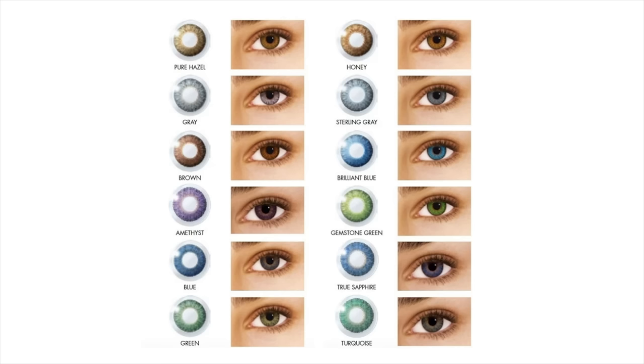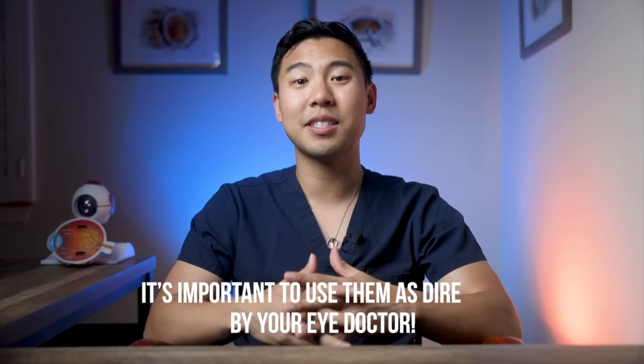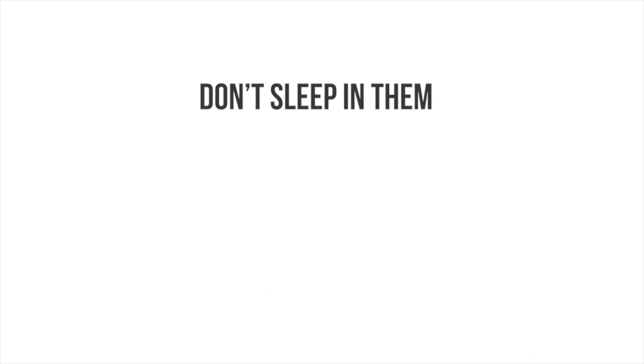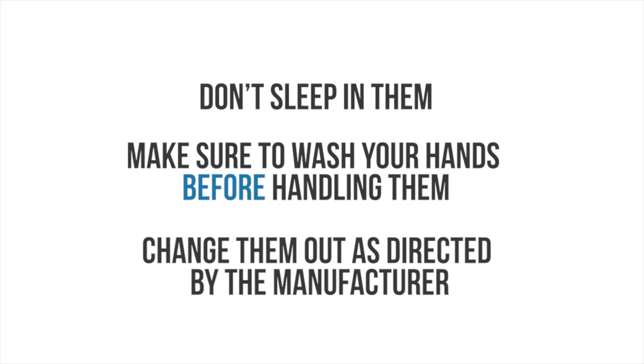The colored contacts I prescribe most often are the Air Optics Colors by Alcon. They come in lots of different colors, and patients often mention that they feel comfortable to wear. With any contact lenses, it's important to use them as directed by your eye doctor — don't sleep in them, make sure to wash your hands before handling them, and change them out as directed by the manufacturer.